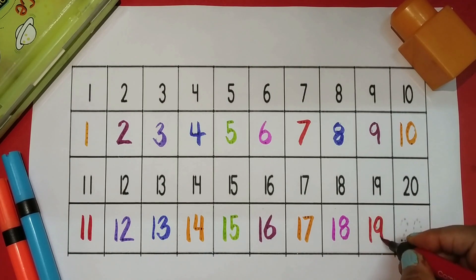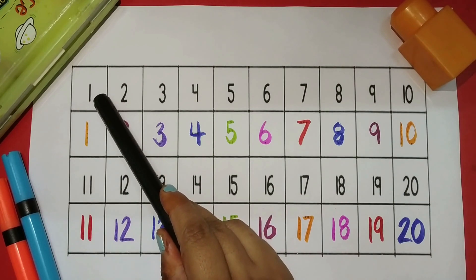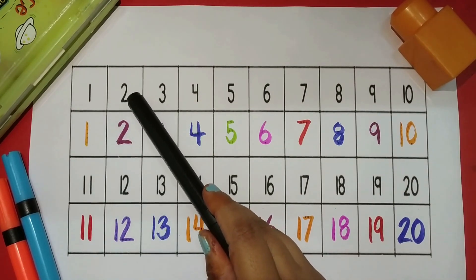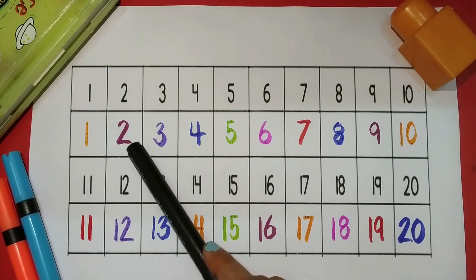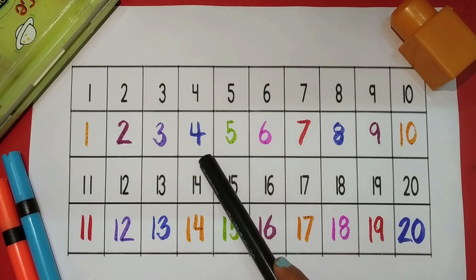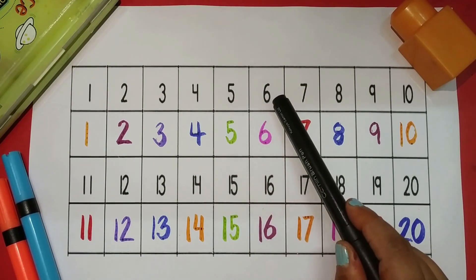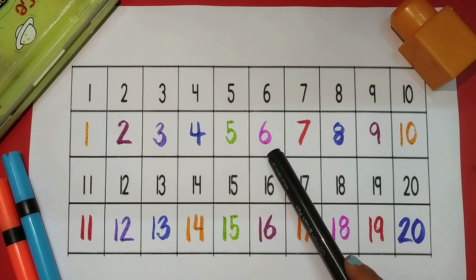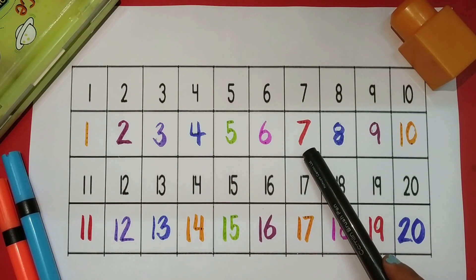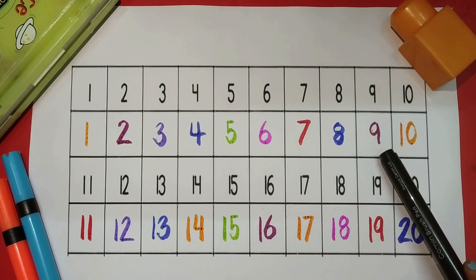Nineteen red color and twenty navy blue color. Let's revise: one orange color, two magenta color, three purple color, four navy blue color, five parrot green color, six pink color, seven red color, eight navy blue color, nine magenta color.